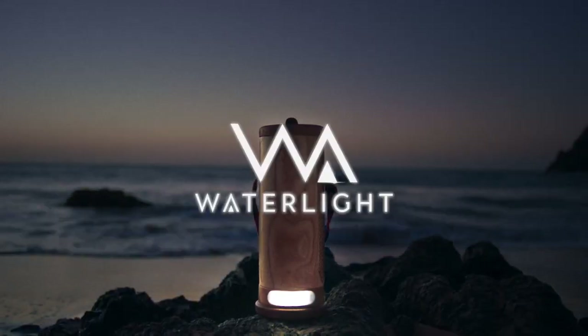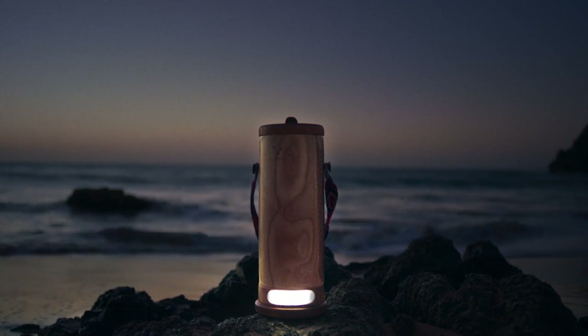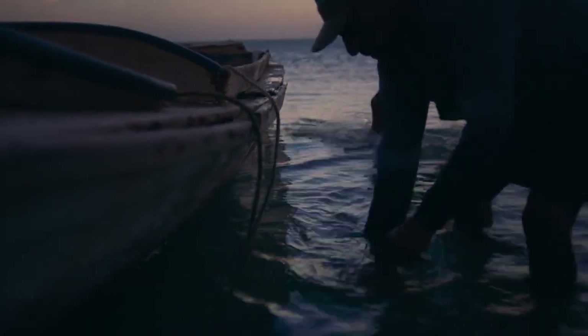This is Waterlight, a device that provides electrical power using only salt water.